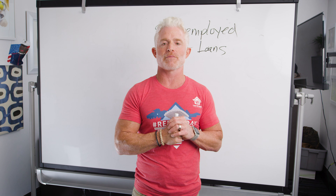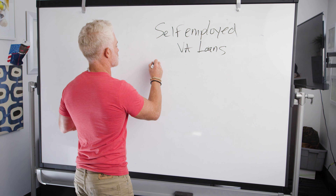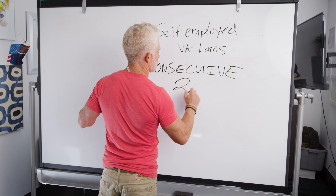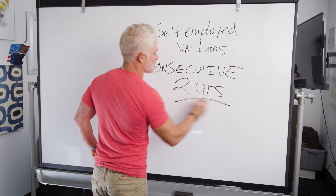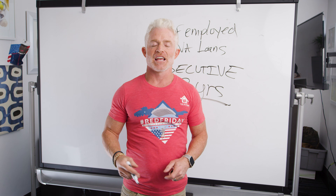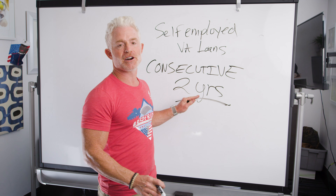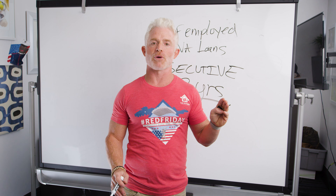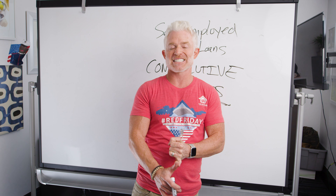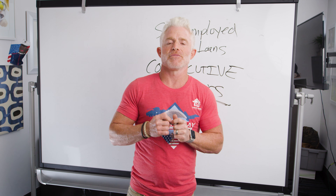The most important income requirement when you're self-employed is a consecutive two-year history. Let's say you just got out of college, started your own business, and you've only been in business for six months. You're killing it, making more money than you ever thought — it still won't matter. For a self-employed borrower, you have to establish two consecutive years of financial consistency and stability. Two years — very important.